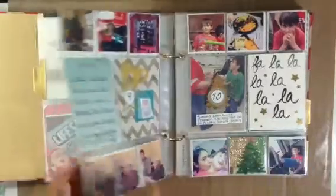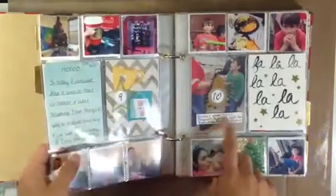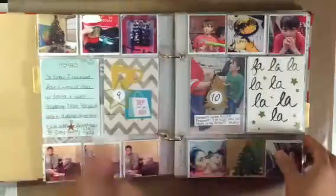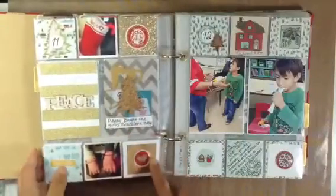Hey everyone, I am here to share with you the rest of week number two for my December daily. I don't remember if I stopped here or here, but I think I stopped here on this page. Here is the back of that clear sheet.